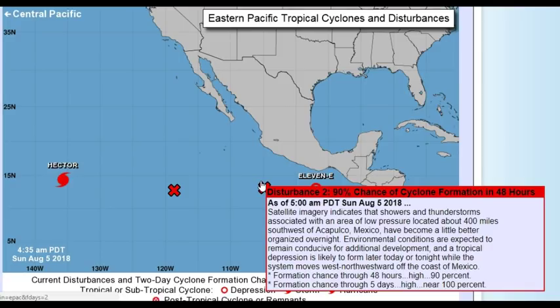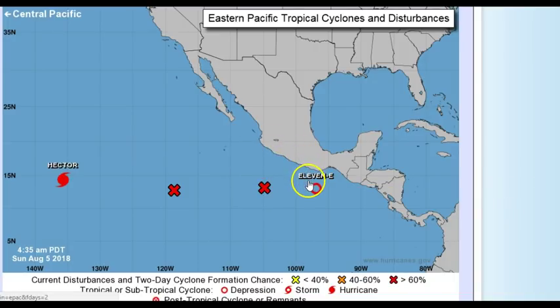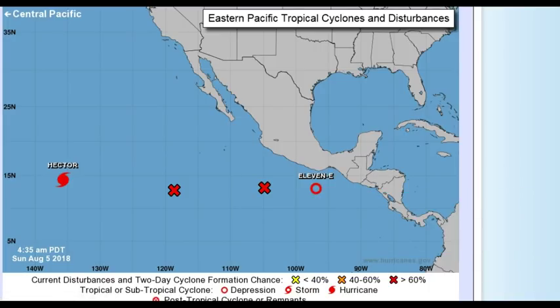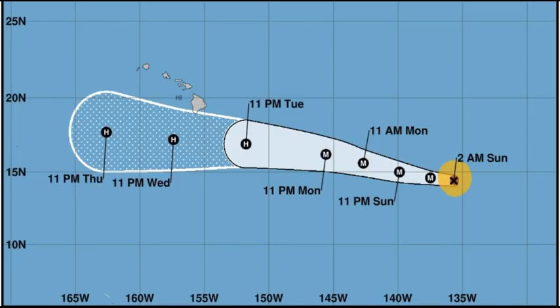11E is now a tropical depression with winds of 35 miles per hour, minimum central pressure of 1006 millibars, located at 13.0°N, 96.9°W, moving west-northwest at 12 miles per hour. They're all in the same pattern.